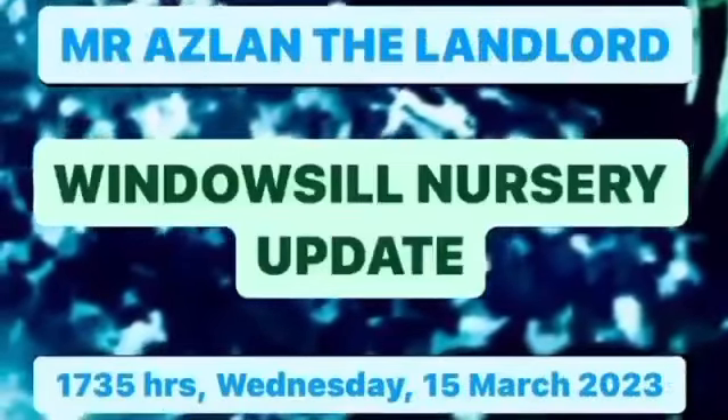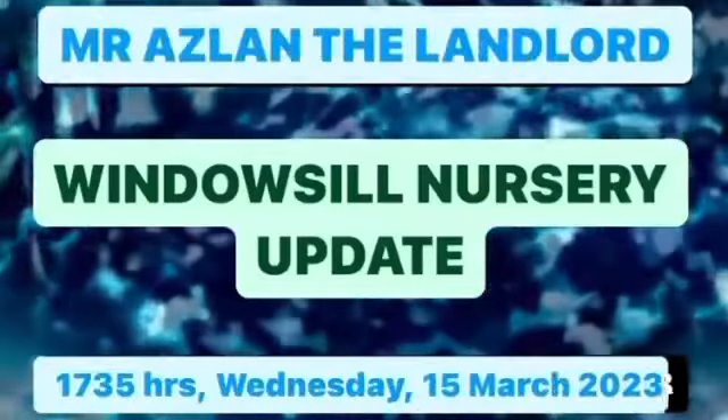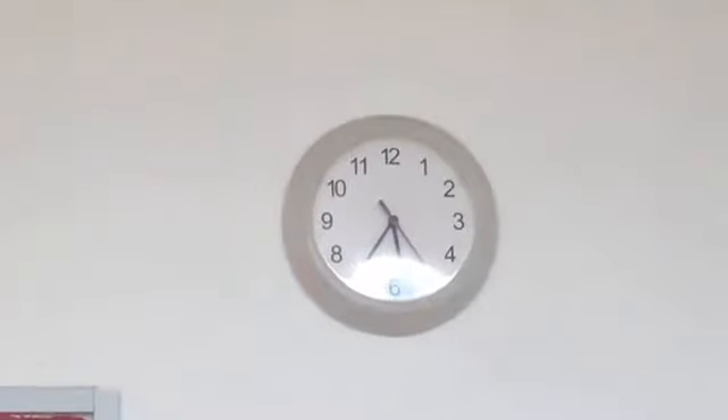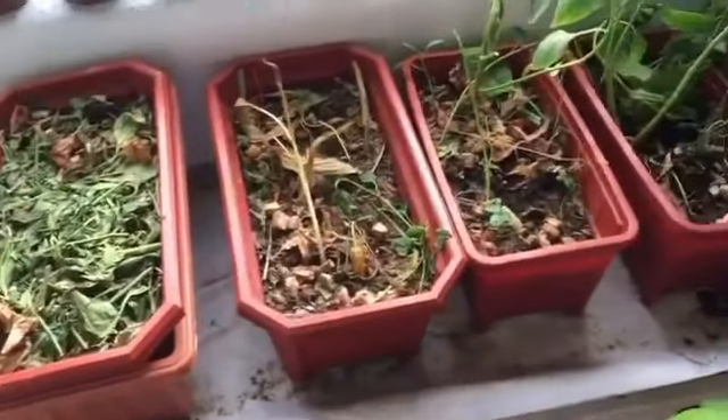Hi, it's Mr. Azlan the landlord on Wednesday 15th of March 2023, and the time is 17:35, 35 minutes past 5 in the afternoon, early evening. I want to give you an update.